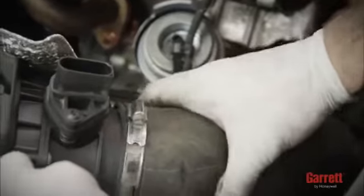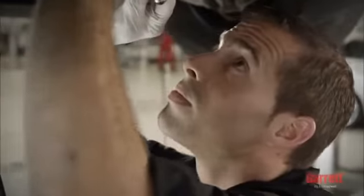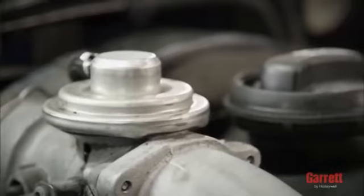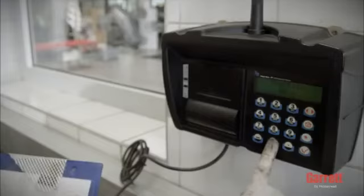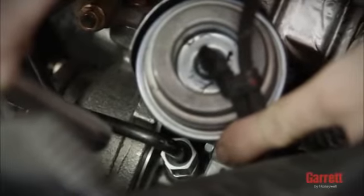Install the inlet and outlet air hoses to the turbocharger compressor housing and make sure that the connection is airtight. To test, crank the engine for 10 to 15 seconds to prime oil feed without starting the engine. Then start the engine and let it idle for three to four minutes to allow for proper inspection of oil, gas, and air leakage. If any leakage is detected during engine startup, please fix the issues immediately.